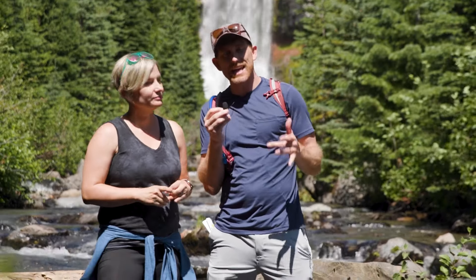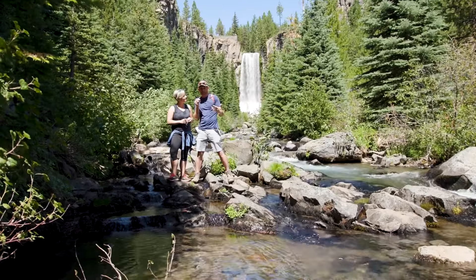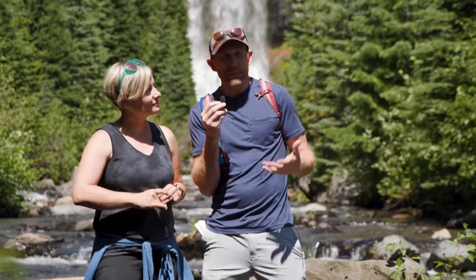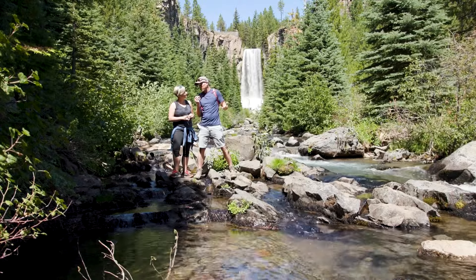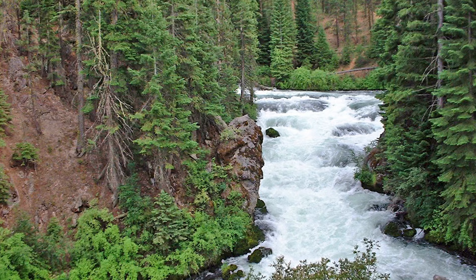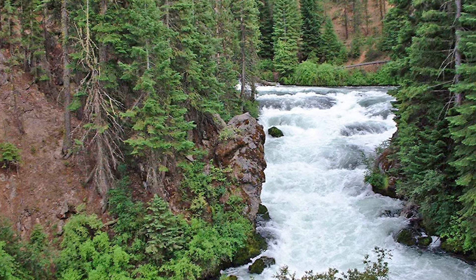Tumalo Falls — just a short drive from Bend, Tumalo Falls offers an accessible yet stunning hike. The trailhead starts at the base of a spectacular 97-foot waterfall, then follows the trail upstream to encounter multiple smaller cascades, each offering a unique vantage point and photo opportunities. The hike is relatively easy, making it a perfect outing to bring the kids, bring the family, and have a really great time.